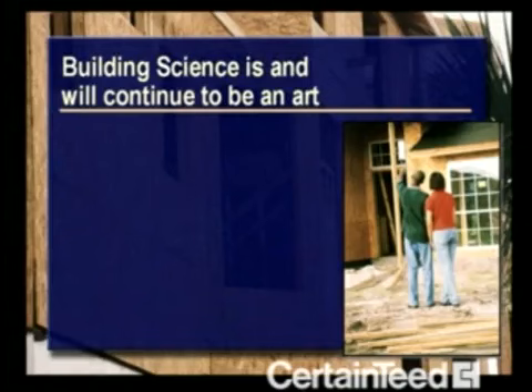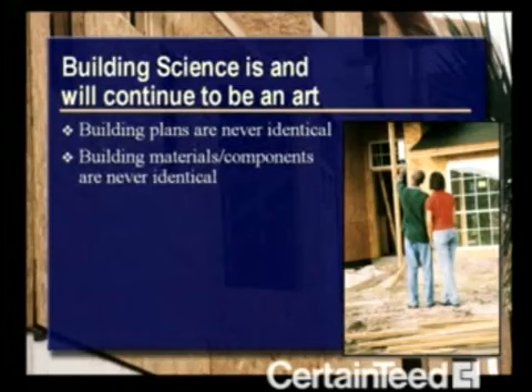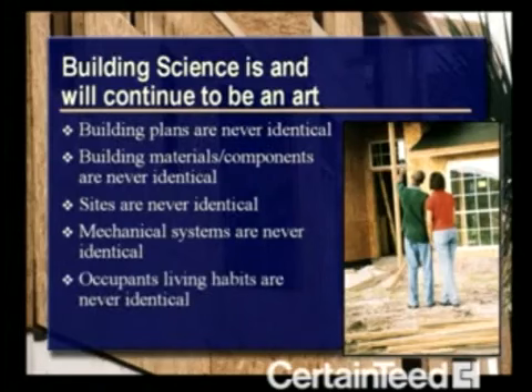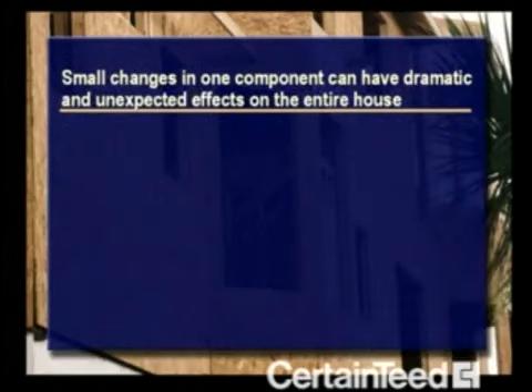We're calling this the art of building science because building science is really just that — an art. No two homes are ever the same. Building plans are not identical. Building materials and components are never identical. Home sites are different. Even homes in the same vicinity can have different orientations and elevations. Mechanical systems are not identical, and occupants all have different living habits. Small changes in one component can have dramatic and unexpected effects on the entire house.